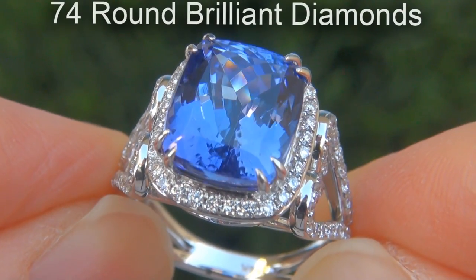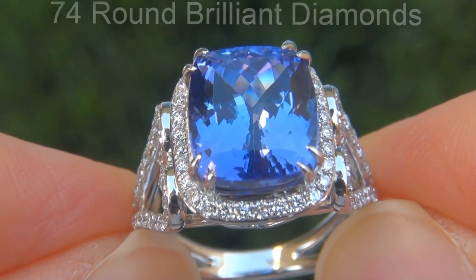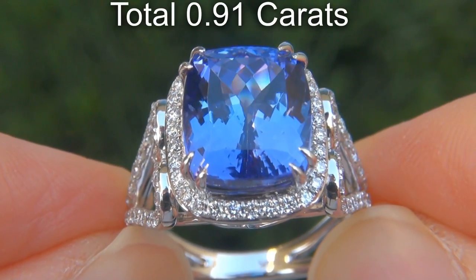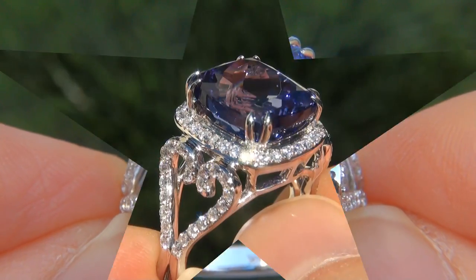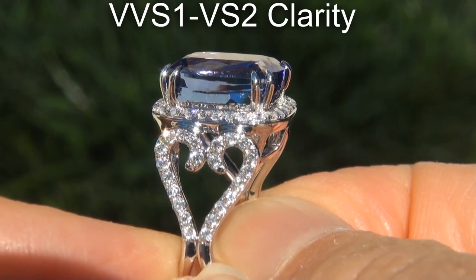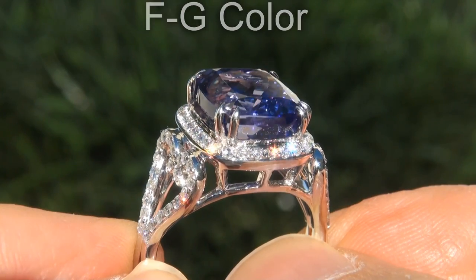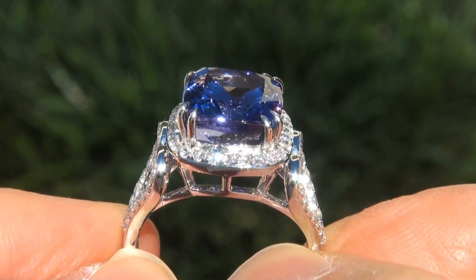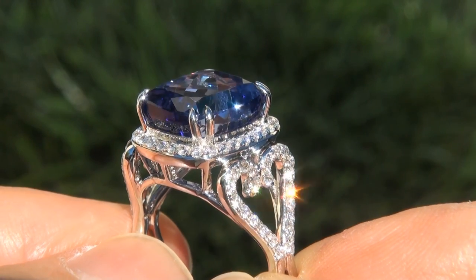There are also 74 round brilliant diamonds that total an additional .91 carats. These diamonds are all perfectly clear and completely eye clean, graded at near flawless VVS1 to VVS2 clarity with colorless and near colorless F to G color, offering outstanding brilliance, flash, sparkle and fire as you can clearly see here in the video.